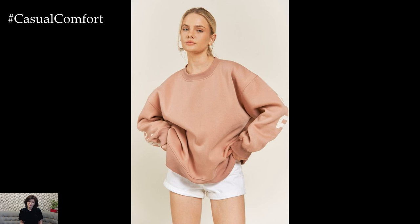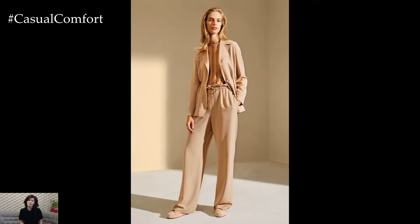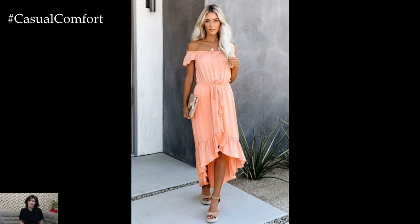In conclusion, a peach outfit for 2024 exudes elegance, femininity, and sophistication. Whether you're dressing for a casual day out or a special occasion, incorporating this versatile hue into your wardrobe allows you to create effortlessly chic looks that are both timeless and on-trend.